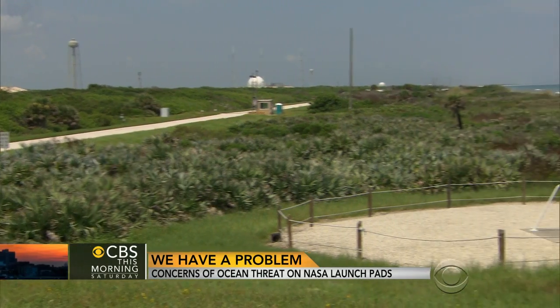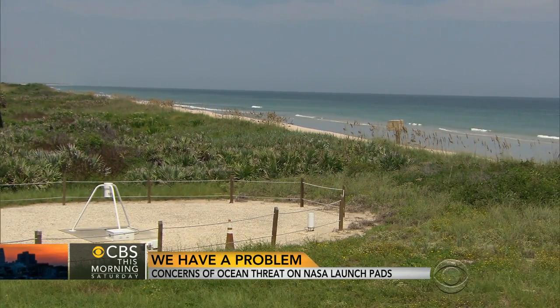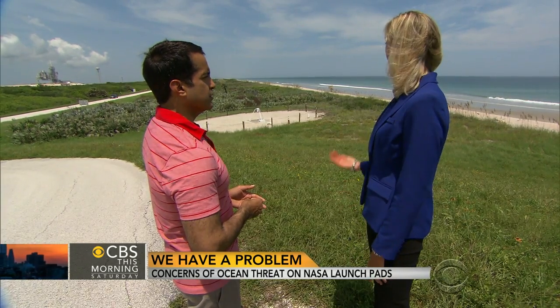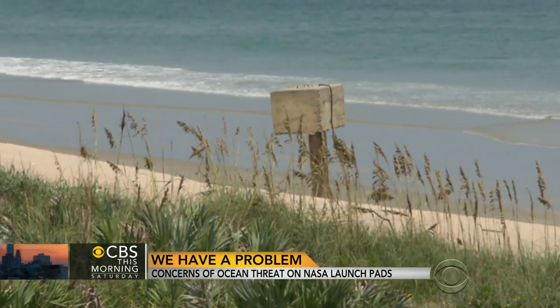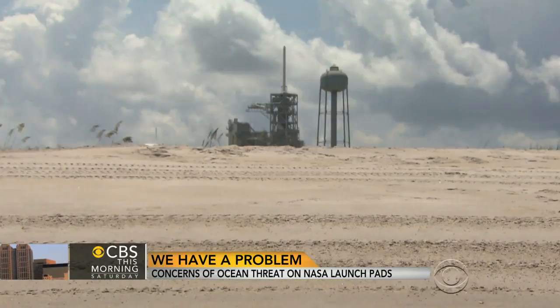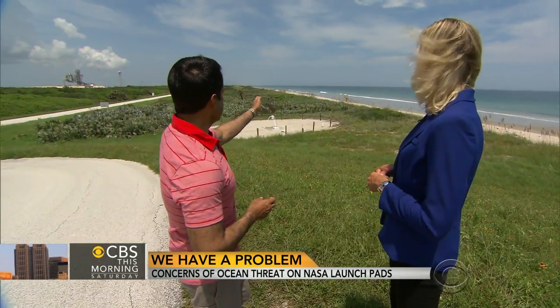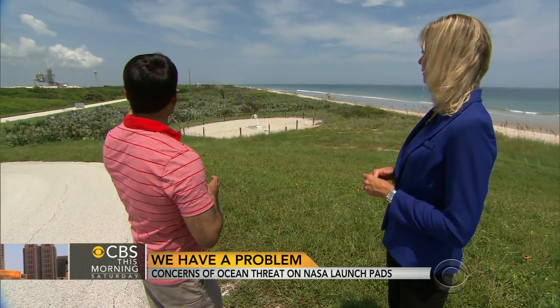Since 2003, nearly 100 feet of beach next to the launch pads have been lost. The big concrete block used to actually be sitting on top of the sand — that's how much erosion there has been over the years. Nancy Bray, director of operations at the Kennedy Space Center, notes that the edge of the beach is now only about 200 yards away from the launch pad.